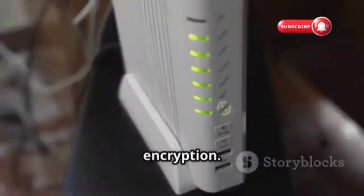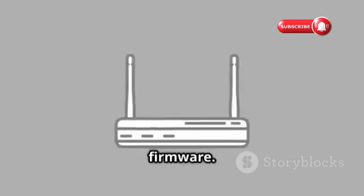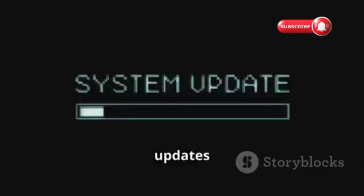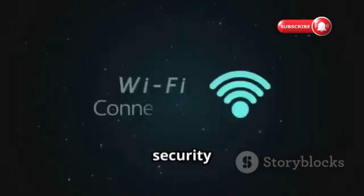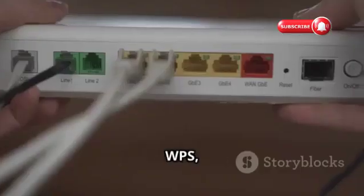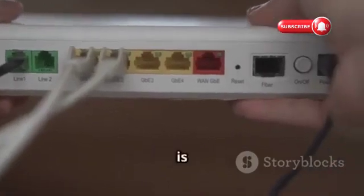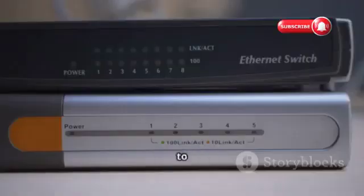Second, enable WPA2 or WPA3 encryption. WPA2 and WPA3 are the most secure encryption protocols available — make sure your router is configured to use one of these and disable WEP if it's still enabled. Third, update your router firmware. Router manufacturers release firmware updates to patch security vulnerabilities, so keep your router's firmware up-to-date. Fourth, disable WPS (Wi-Fi Protected Setup). While convenient for connecting devices with a PIN, WPS is known to have security flaws, so it's best to disable it.